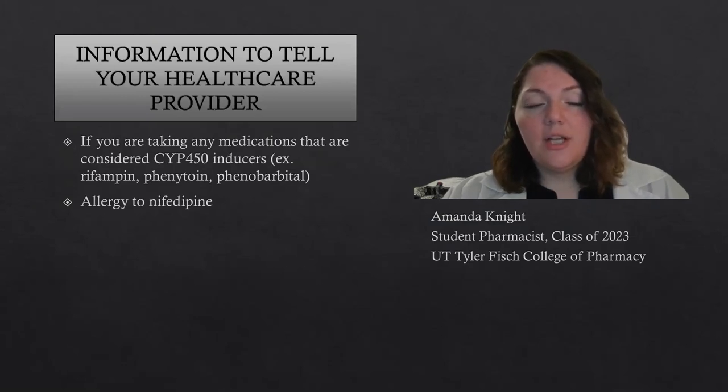Before you take the medication, make sure you let your health care provider know if you're taking any medications that are considered CYP-450 inducers. Some examples of these would be rifampin, phenytoin, phenobarbital, or if you have an allergy to nifedipine.